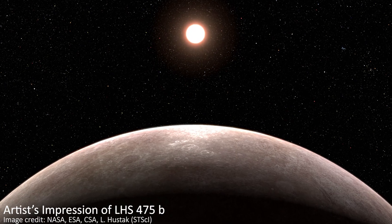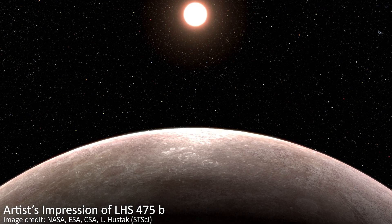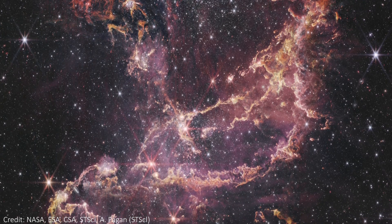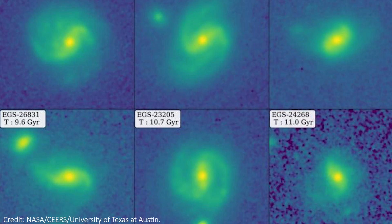We only just heard about the first ever exoplanet confirmed by JWST, and now we've gotten images of a nearby star-forming region inside a dwarf galaxy that orbits the Milky Way, the dusty debris disk around another star, and even some galaxies that might be up to 11 billion years old.